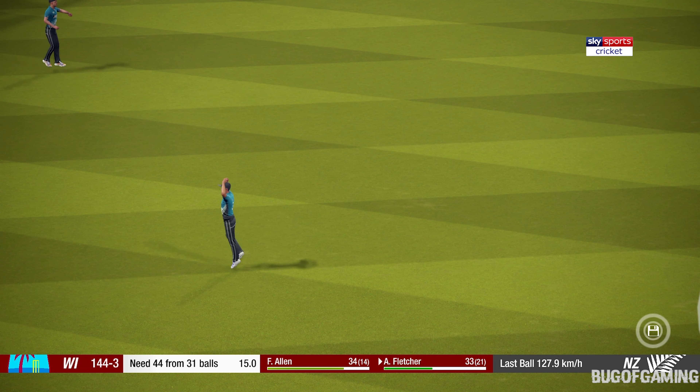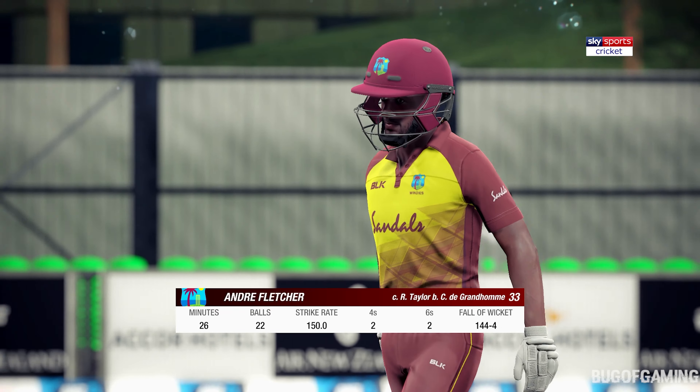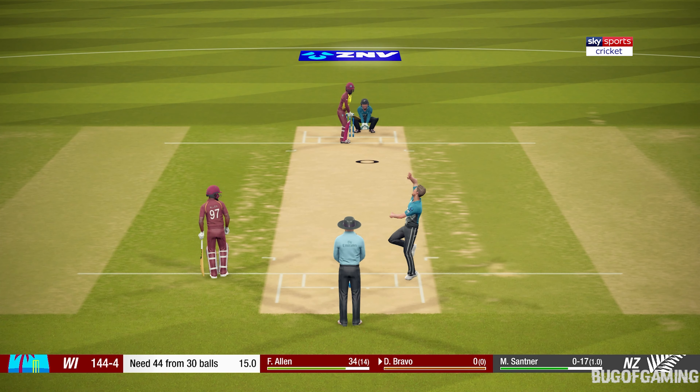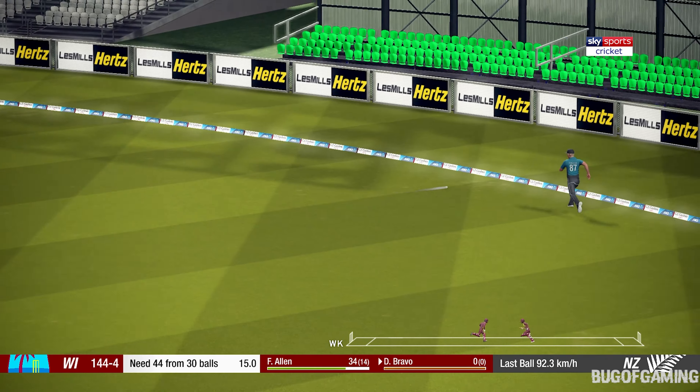A big wicket here — but will it be enough? The left-handed batsman is coming in. Picks that one up nicely. Good shot!